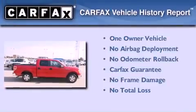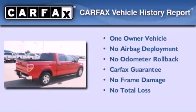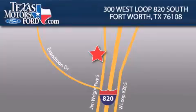This Ford has had only one owner, and it qualifies for the Carfax buy-back guarantee. Contact us today to schedule your opportunity to see this automobile in person. Texas Motors Ford is located at 300 West Loop 820 South in Fort Worth. Our goal is to exceed all of your expectations to ensure that you'll return for future visits.